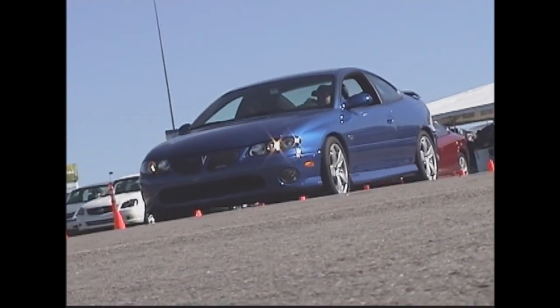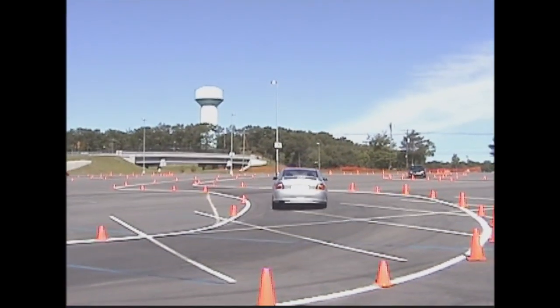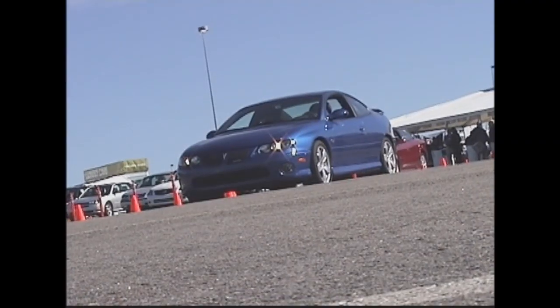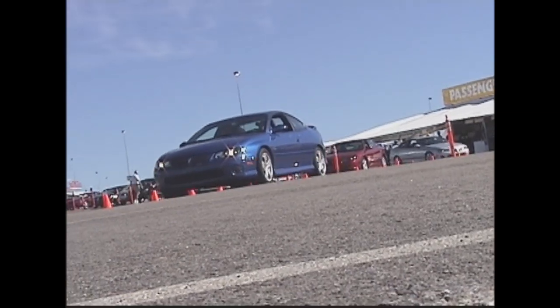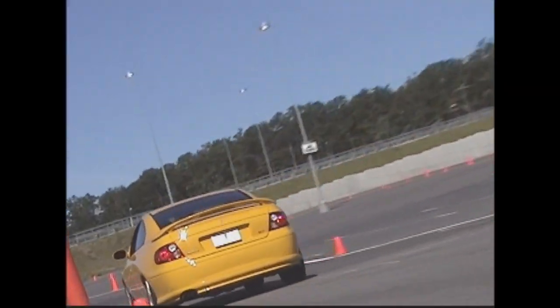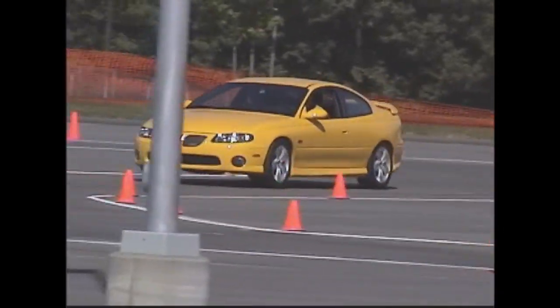The all-new GTO is almost identical to the Australian Monaro with revisions for U.S. federal standards. The frame is unitized construction with one- and two-sided body panels. The 5.7-liter LS1 engine delivers 350 horsepower, an improvement over the Monaro thanks to a higher cam duration as well as intake and exhaust upgrades. The 346 Limited Slip drives the rear wheels, maintaining a tradition held sacred to American performance enthusiasts. Safety can be maximized by using the standard electronic traction control system.